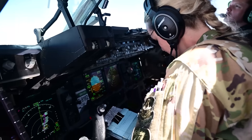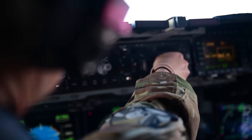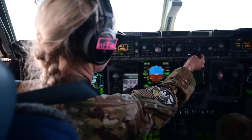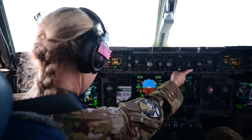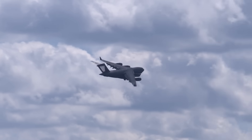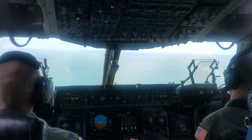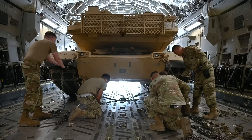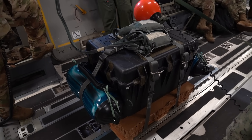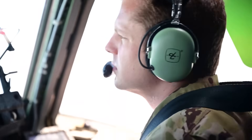At 0915 hours, the radar finally paints what they've been hunting for. A weak, intermittent contact appears right where the submarine said she'd be, barely distinguishable from sea clutter but showing the consistent return pattern of something solid riding the swells. The contact disappears for several sweeps as waves wash over the submarine's hull, then reappears stronger as she adjusts her trim. The pilot banks toward the contact while everyone aboard contemplates what they're about to attempt. Nobody's ever tried resupplying a submarine with a strategic airlifter before — and for good reason. The C-17 was designed to deliver tanks to runways, not packages to submarines. But if this works, it changes everything about how submarines operate.